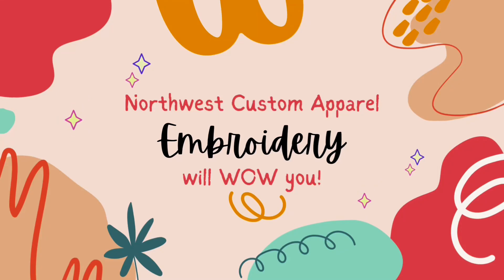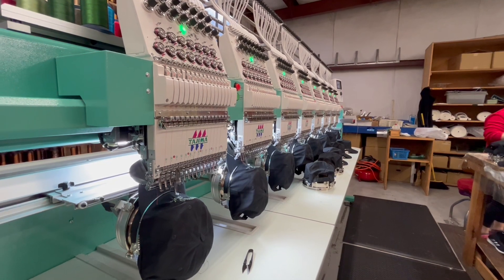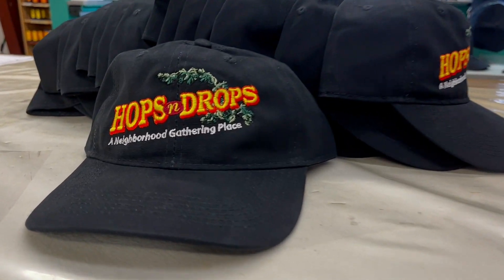What makes Northwest Custom Apparel stand out from other embroidery companies? Our compassion for the embroidery to make sure it's clean and crisp.